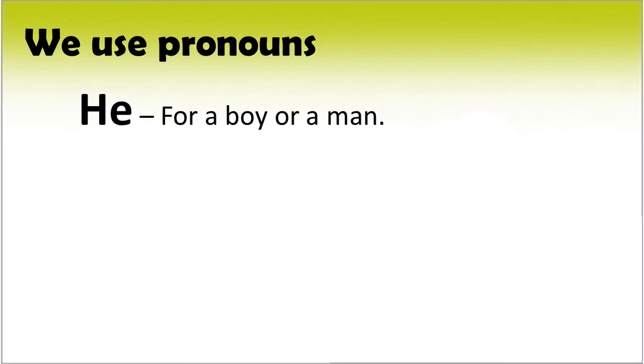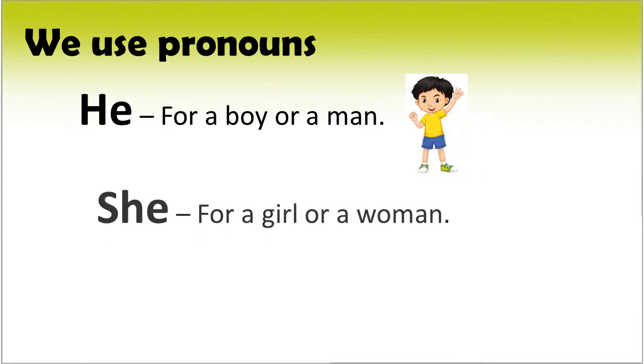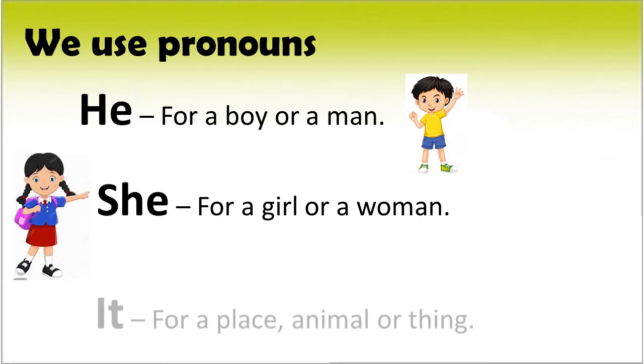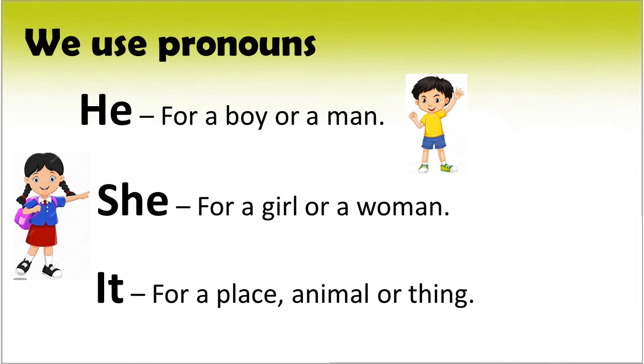We use the pronoun 'he' for a boy or a man, 'she' for a girl or a woman, and 'it' for a place, animal, or thing.